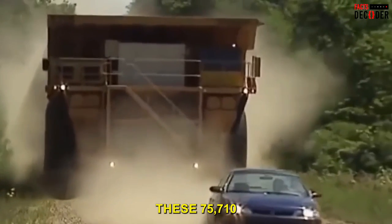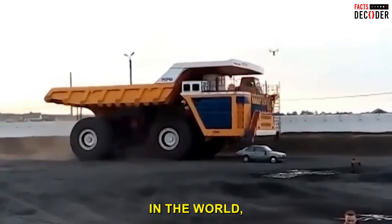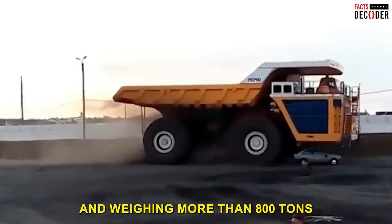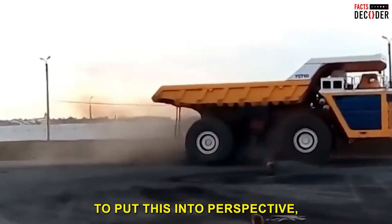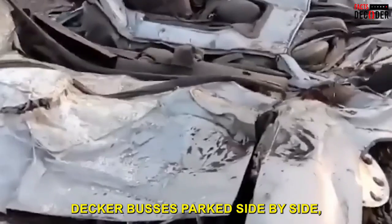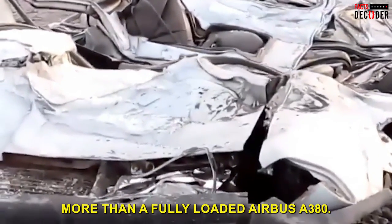The BelAZ 75710 is also one of the largest vehicles in the world, measuring over 20 meters in length and weighing more than 800 tons when fully loaded. To put this into perspective, it is roughly the same length as two double-decker buses parked side by side, and it weighs more than a fully-loaded Airbus A380.